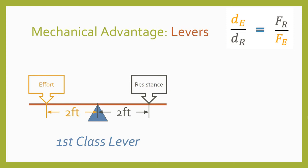Let's see how we can actually calculate the mechanical advantage of a lever. In this example, we see a first class lever with the fulcrum positioned right in the middle, two feet from both the effort and the resistance. Remember our formula for mechanical advantage? It's the distance of the effort over the distance of the resistance—in a lever, that means the distance from the force to the fulcrum. Our effort distance is two feet and our resistance distance is two feet, so the mechanical advantage is one-to-one.